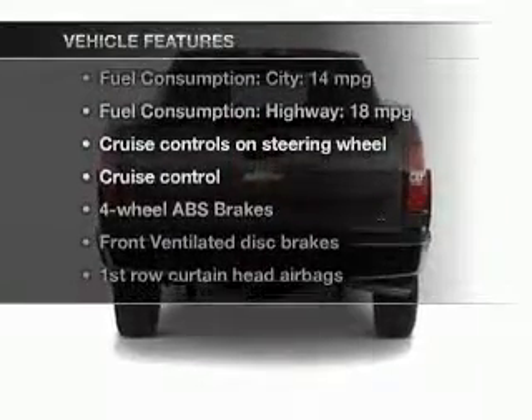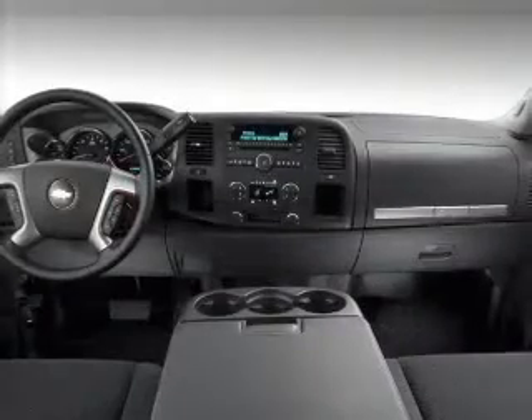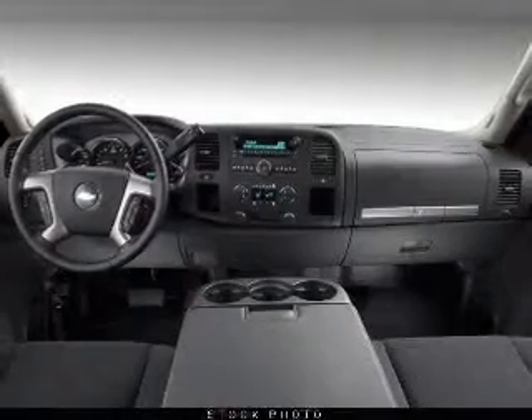you won't want to miss out on the opportunity to own this amazing ride. Cruise control, an AM-FM stereo, power steering, an adjustable tilt steering wheel, air conditioning.